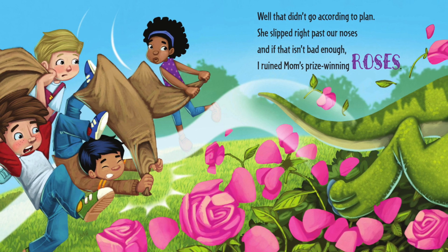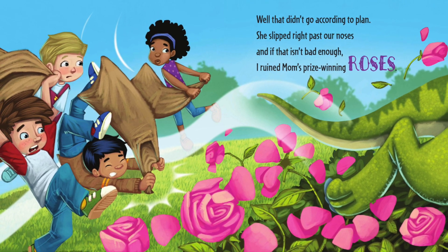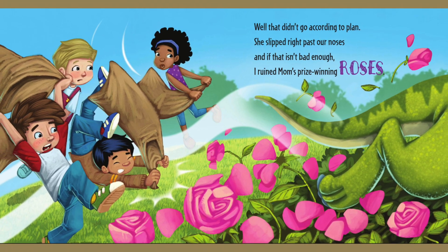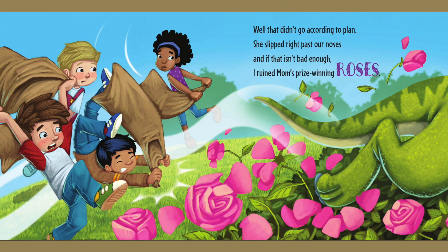Well, that didn't go according to plan. She slipped right past our noses. And if that isn't bad enough, I ruined mum's prize-winning roses.